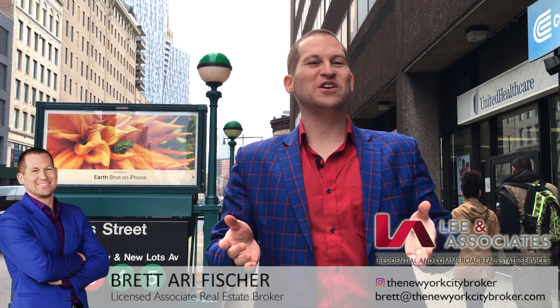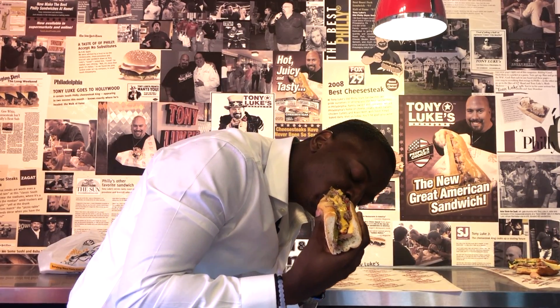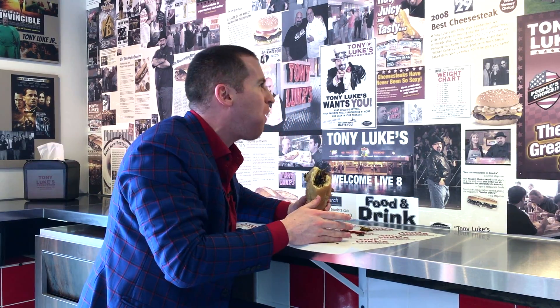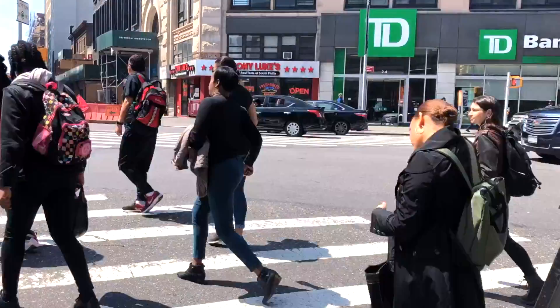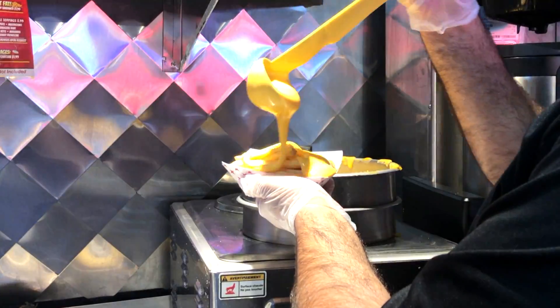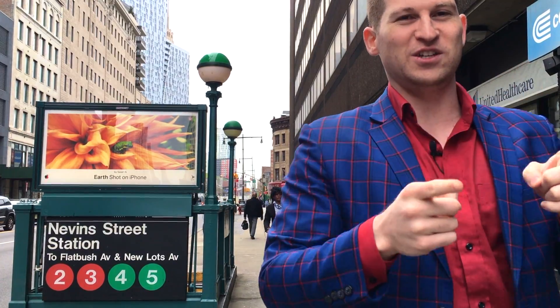Hi everyone, my name is Brett Ari Fisher, also known as the New York City Broker. Today, Shauna Dujamthi is going to be joining me as we check out my favorite Philly cheesesteak place, bringing it from Philly here to Boerum Hill in Brooklyn, New York. We're going to see my good friend Mohamed, the owner of Tony Luke's here. You guys are going to love it — come on, let's get ourselves some Philly cheesesteaks.